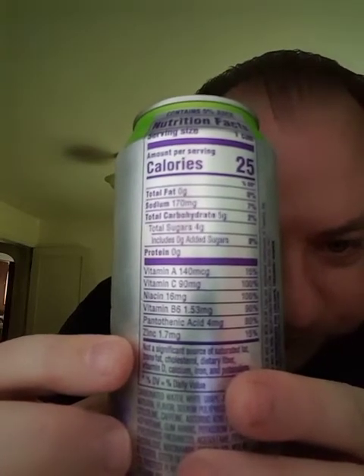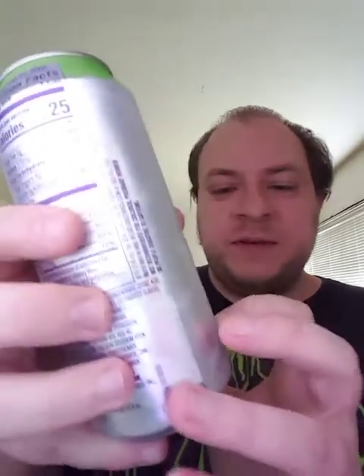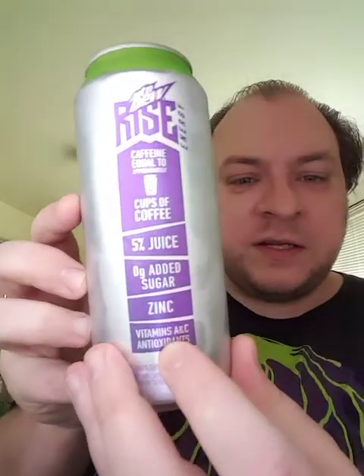These have a bunch of vitamins in them — vitamin A, vitamin C, niacin, vitamin B6. There's other stuff in there: immune support, mental boost. It says vitamins A and C and antioxidants on the can, which is one of the selling points of this particular product.